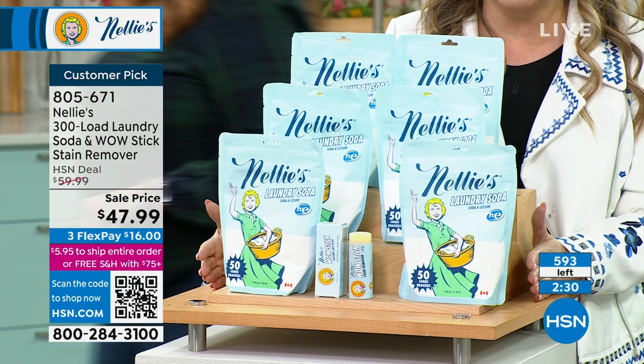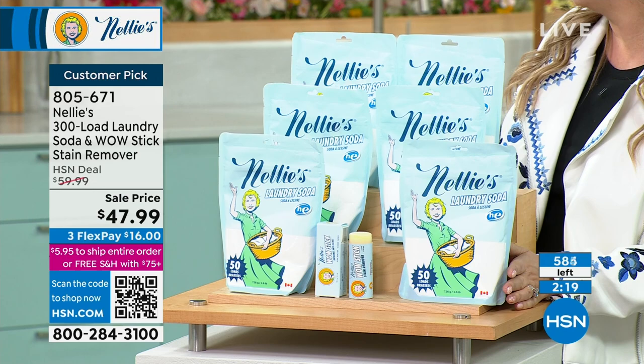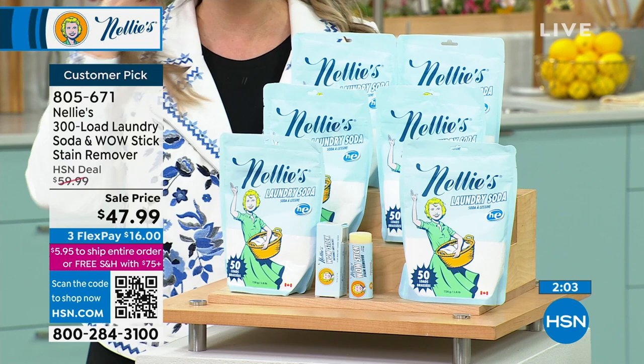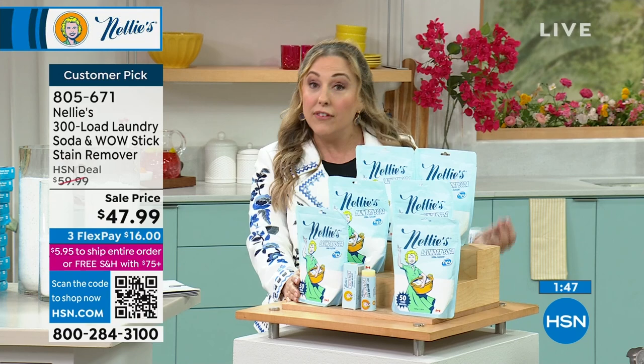This is very, very popular. We don't always have Nellie's in stock. When we've sold out at HSN and I went to get it somewhere else, it was probably four times as expensive — a year of laundry for $47.99, you don't have to think about anything else. It's good for all washing machines — top loaders, front loaders, high efficiency. Nellie's is not only good for your clothes but good for your washing machine, since it's not going to clog it with gooey gunky chemicals. And there's a 30-day money back guarantee.